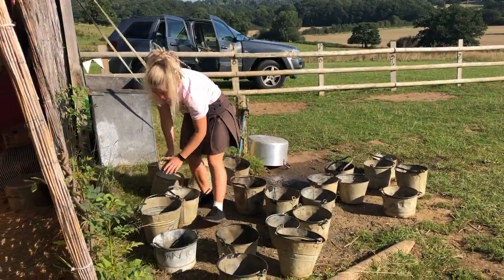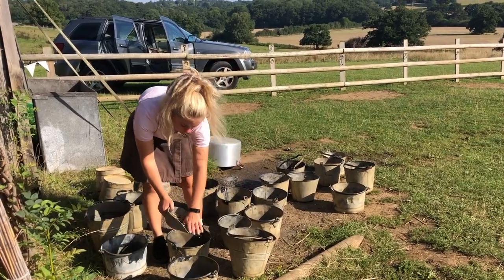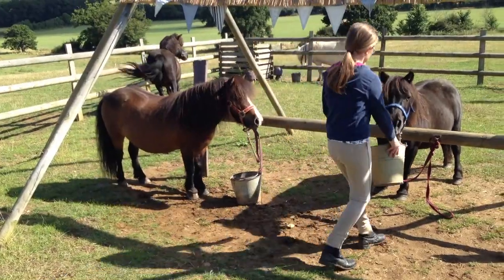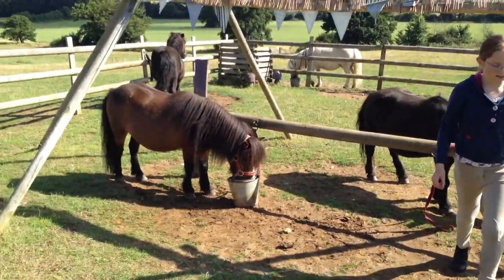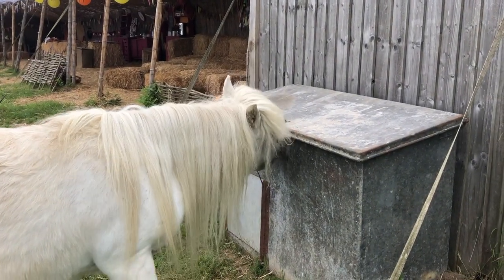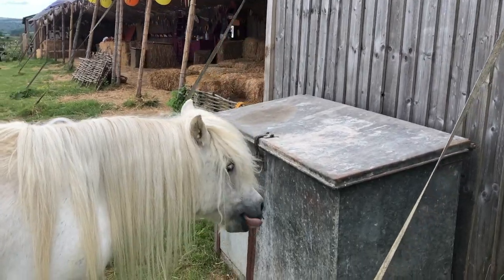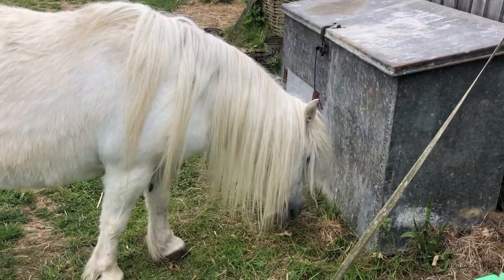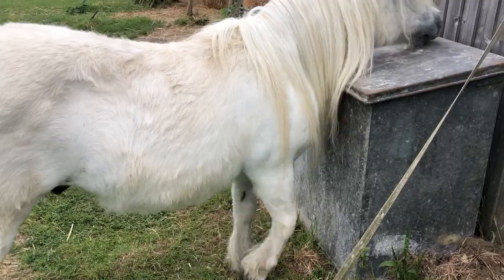When the Shetlands are working during the season and being ridden frequently, they need a little bit of extra hard feed. We only give them a little bit because we don't want their tummies to get too round. But they really do enjoy tucking in. The most important thing to remember when you have hard feed around is to make sure you have a very good lock, because there's always going to be a sneaky pony who tries to break into the feed bin.